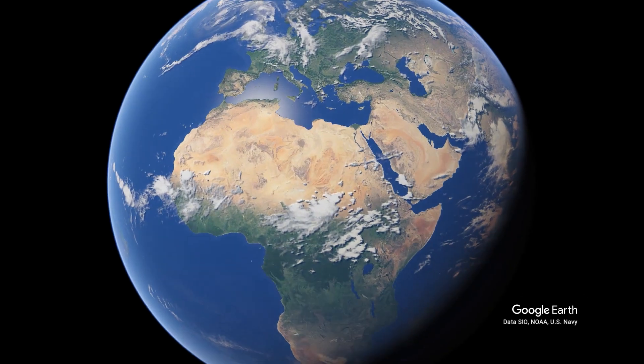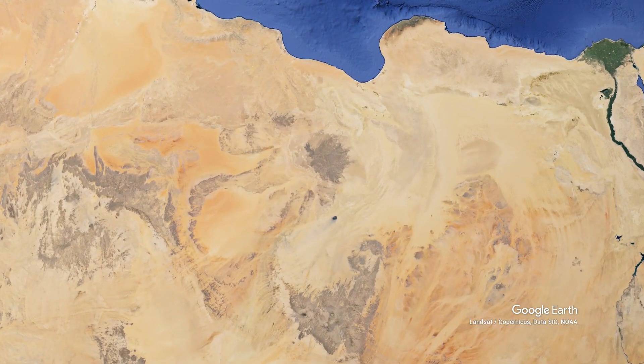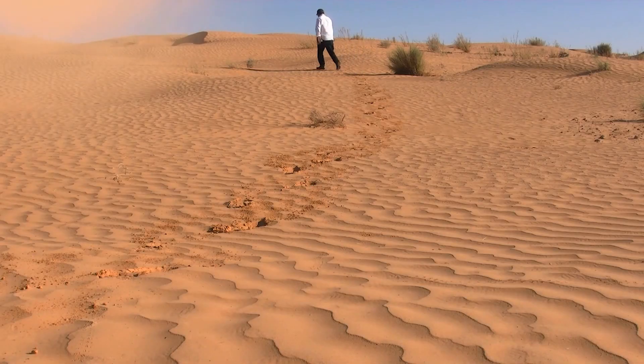If Libya is seen even on a satellite map, not even a dot of greenery is visible. Rainfall is so rare that people do not see rain for many years. In this situation, how did Libya make all this possible?